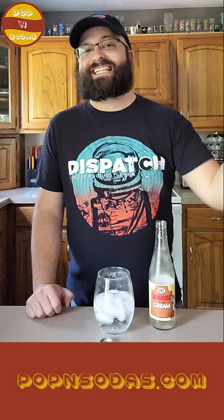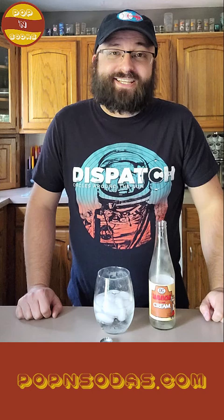I will definitely give this a nine out of ten. It's not my favorite cream soda on the planet, but this is damn good and I would drink this any day of the week. It is sweet, it is bright, it is creamy, it is bubbly, and just exactly what I want out of a cream soda.